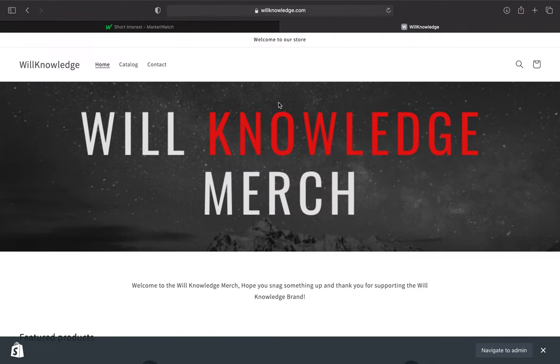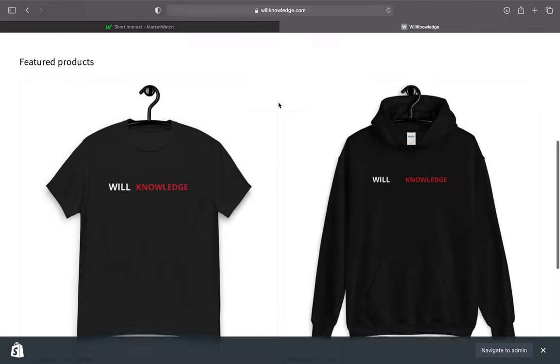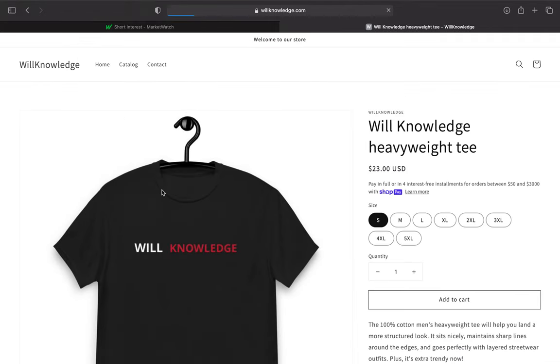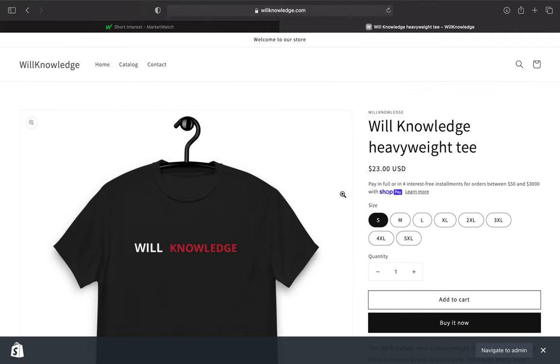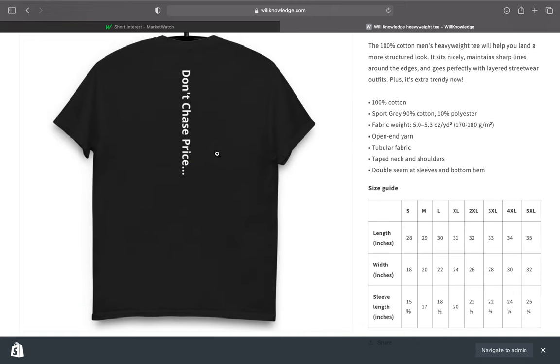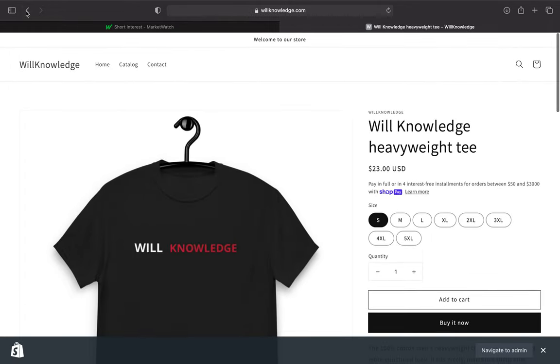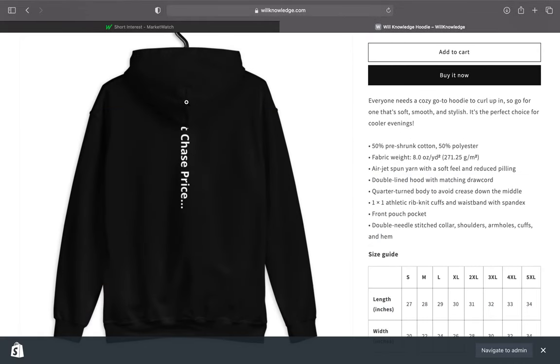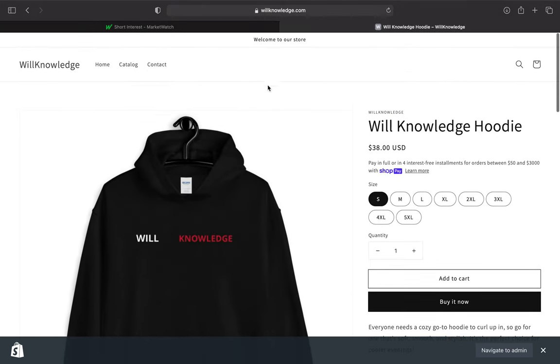RealKnowledge.com — RealKnowledge Merch. Make sure you go there. These are the two available: we have the shirt and we have the hoodie. The shirt is $22, the RealKnowledge Heavy Tee. This is the front, and on the back it says 'We do not chase price ever.' The hoodie also says 'Don't chase price' under the hood. Make sure you go snag these up. I'll be picking two people who purchase the merch for the cash giveaway.